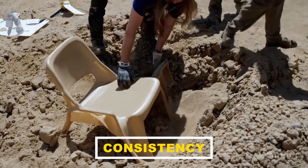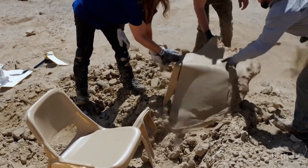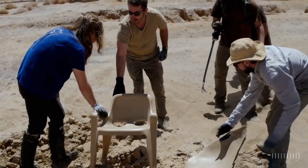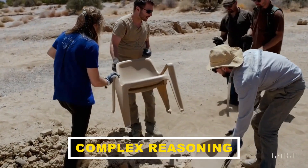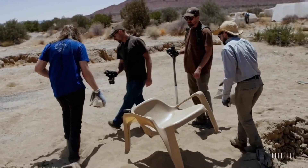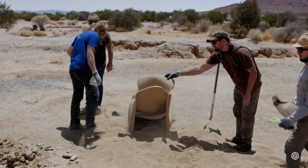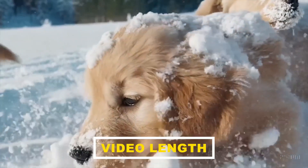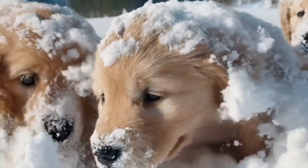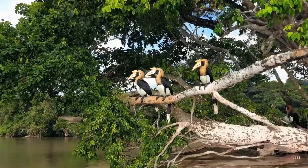Consistency: it can be difficult to maintain perfect continuity over longer videos — details might shift slightly, or objects may appear and disappear unexpectedly. Complex reasoning: Sora doesn't fully grasp cause and effect. For example, a smashed vase might magically reappear in the next frame, or events may happen out of logical order. Video length: currently, Sora generates short clips of around a minute, so creating full-length videos would require stitching several generated clips together.